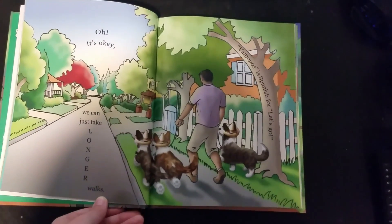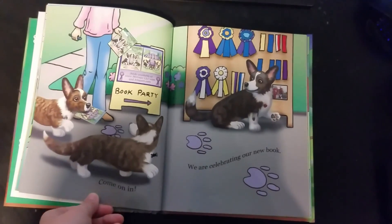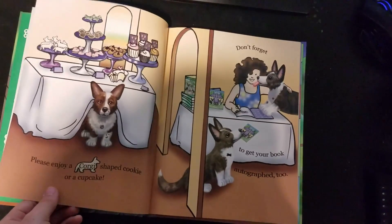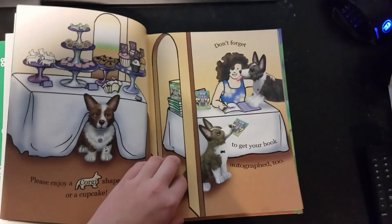Vamanos is Spanish for let's go. Come on in. We are celebrating our new book. Please enjoy a corgi-shaped cookie or a cupcake. Don't forget to get your book autographed, too.